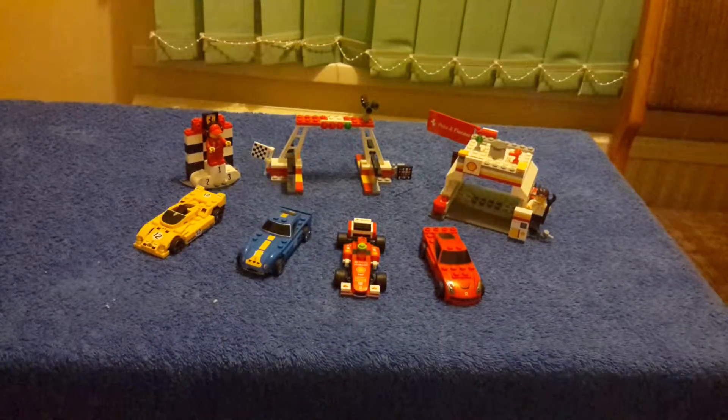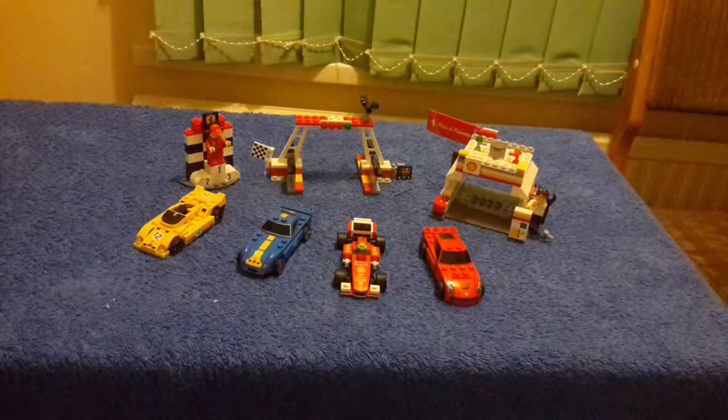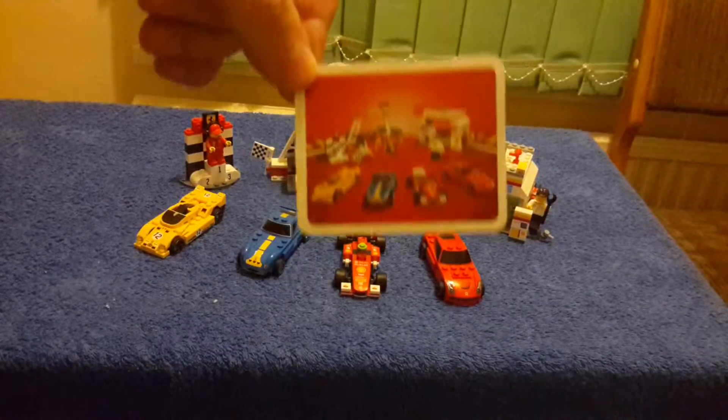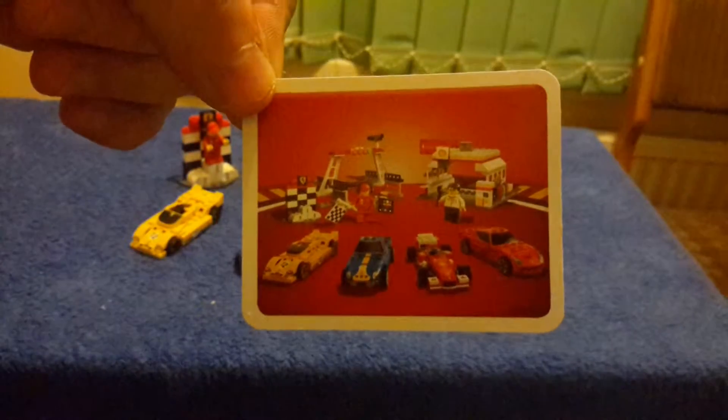I could have left this all bagged up, but obviously when I review it, it needs to be opened. So here we go — that's the actual set.